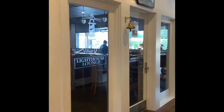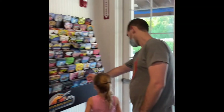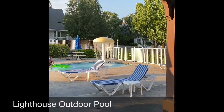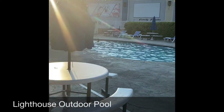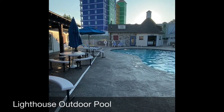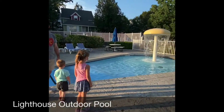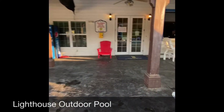This is the main desk where you can get pamphlets and ask questions about what's going on at the resort. We have the Lighthouse Lounge — they're open in the evenings for dinner and for lunch. And out here is the outdoor pool with a water fountain, lounge seating, picnic tables, a little kids' play area, lounge chairs, and a pool bar.